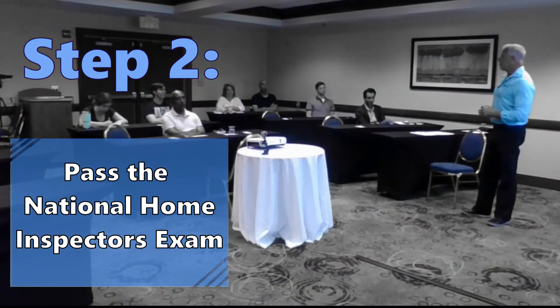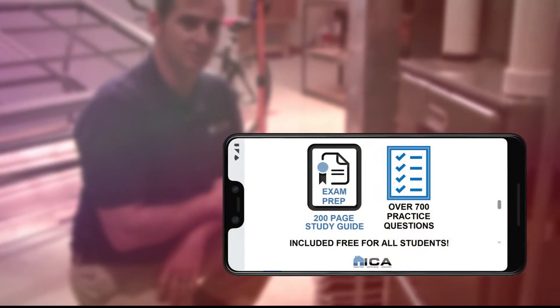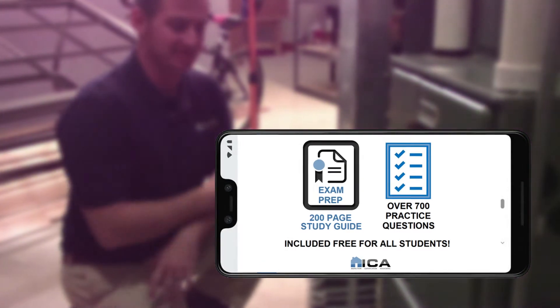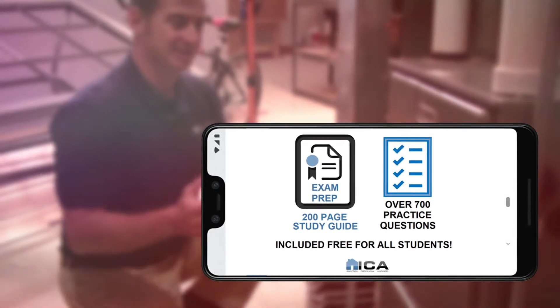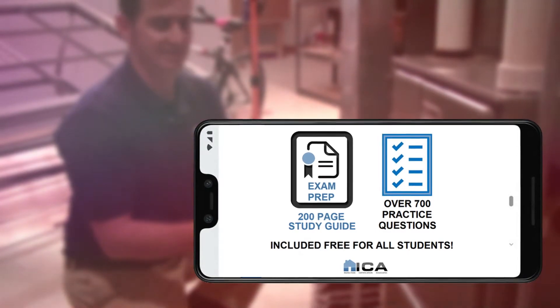The second step to become a licensed home inspector in Massachusetts is to take and pass the National Home Inspectors Exam. All ICA students receive an exam prep module, which includes a 200-page online study guide and 700 practice questions specific to the National Exam. Needless to say, ICA graduates are fully prepared to pass that exam.